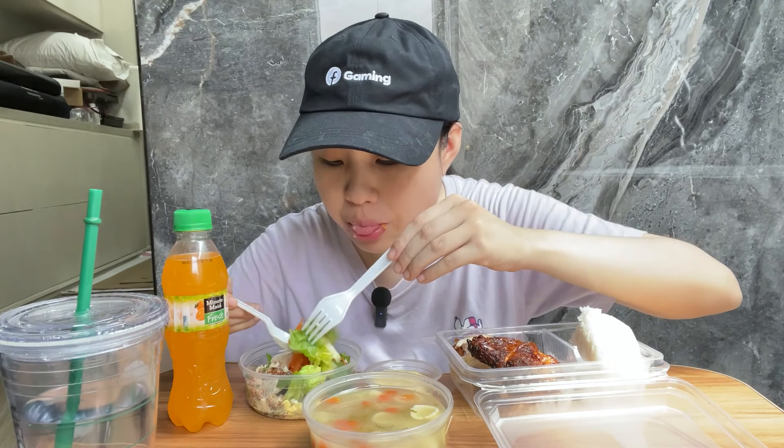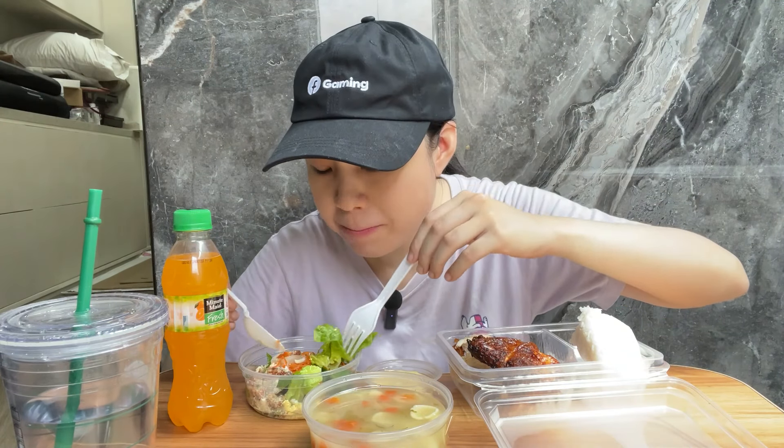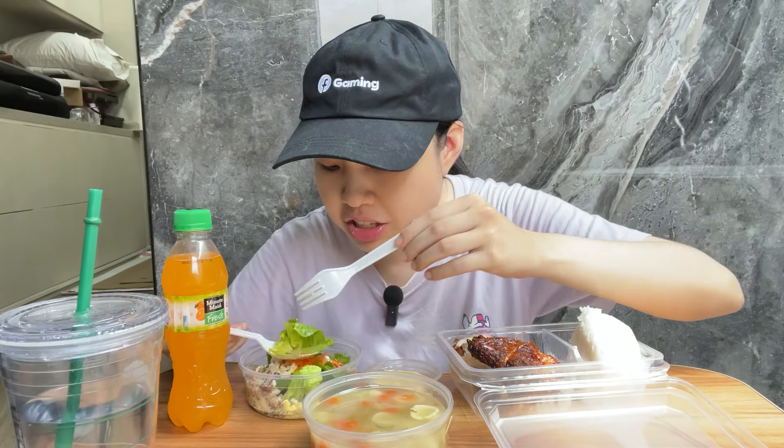The soup is salty, with carrots, macaroni, and the Caesar salad has bacon bits, onion, and carrots — it's cheesy and salty.